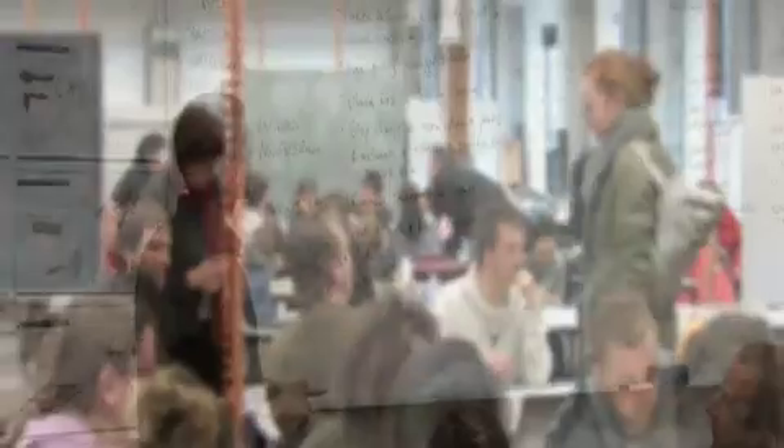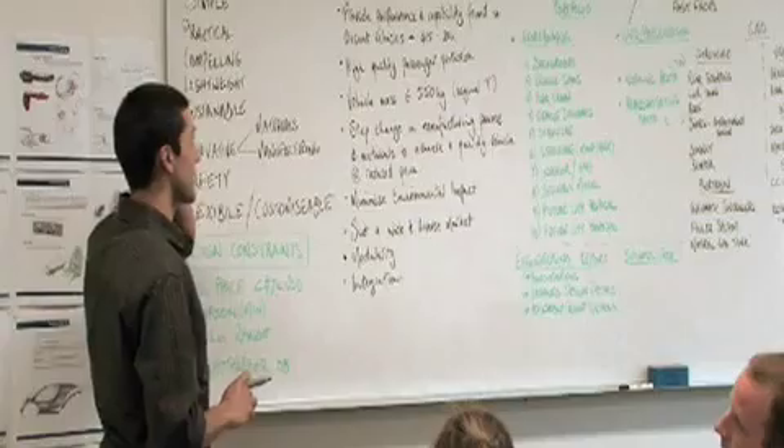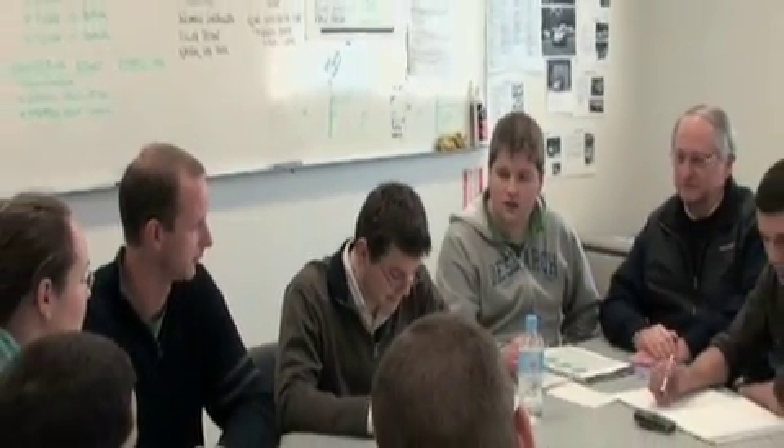The Ford Motor Company gave them advice, feedback, and support for their project — a project that would meet Ford's goals of producing the 21st century Model T: $20,000 in vehicle performance for a $7,000 consumer price tag, a robust, lightweight vehicle with minimal environmental impact and wide appeal to consumers in a diverse market.